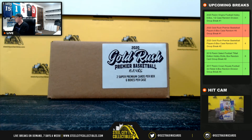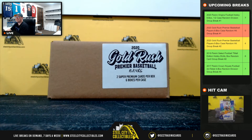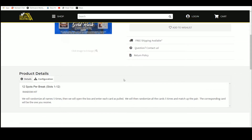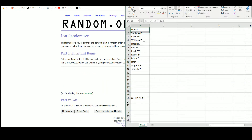All right everybody, first group break today — 2020 Gold Rush Premier Basketball Players, six box case random hit group break number one. We've got 12 spots in this case. We're going to randomize all of our spots five times, then open up the boxes, list the hits as we pull them, and randomize that list five times as well, pairing the two lists up so every buyer is matched with a hit from the case. Let's go over to random.org — we've got our 12 names.